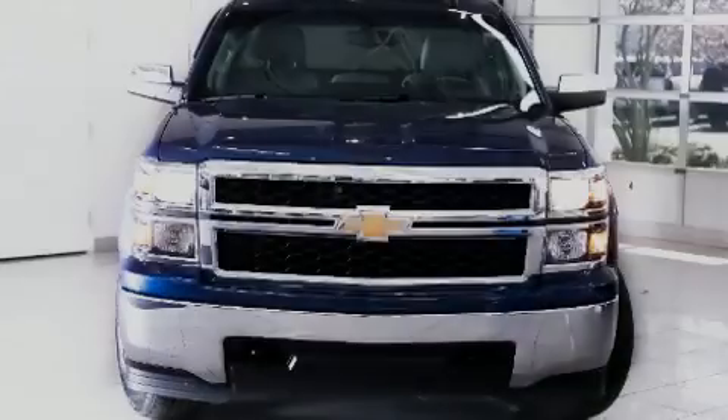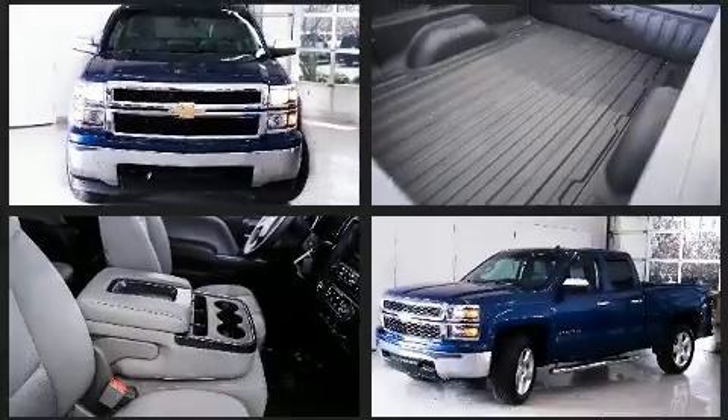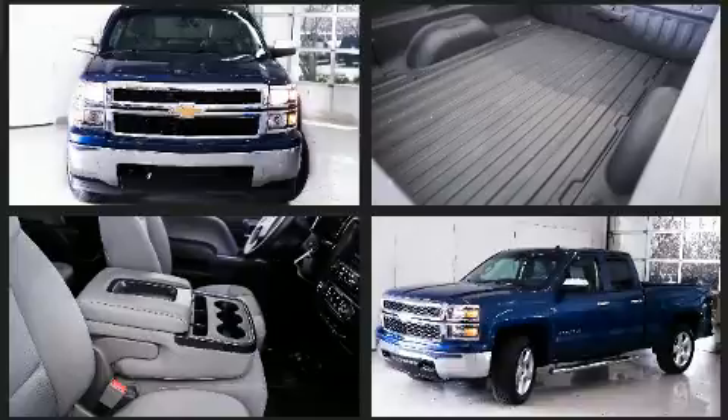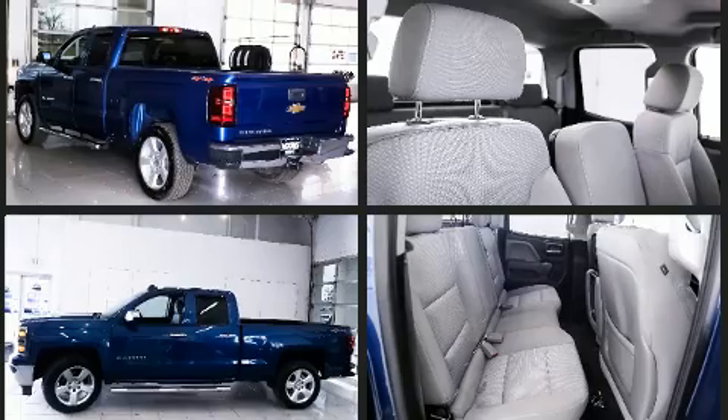Sensibility and practicality define the 2015 Chevrolet Silverado 1500. Smooth gear shifts are achieved thanks to the powerful eight-cylinder engine, providing a spirited yet composed ride and drive. Four-wheel drive allows you to go places you've only imagined.